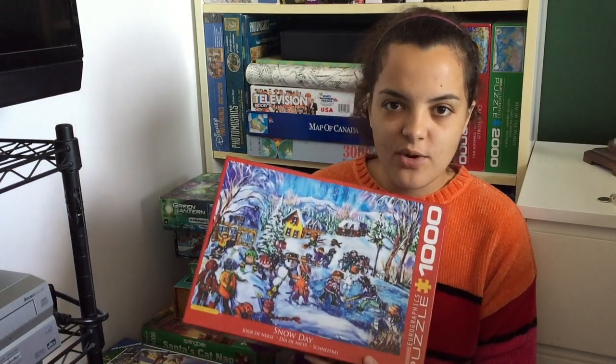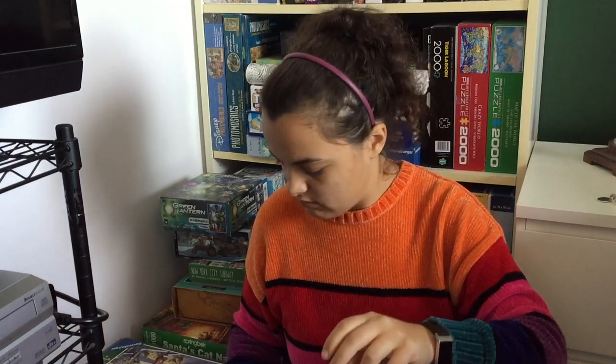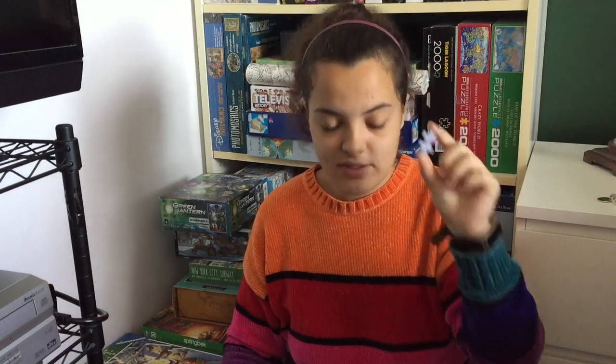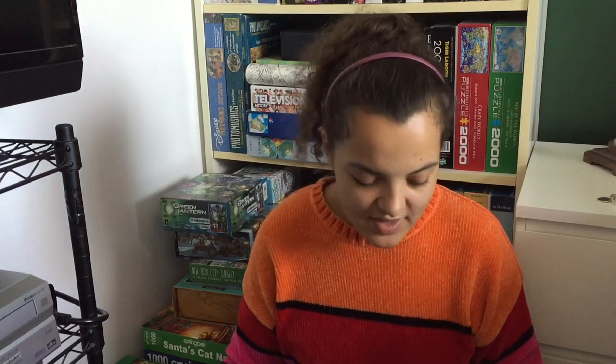Then I have a Euro Graphics puzzle called Snowy Day. The good thing about this one is that it is a standard cut — not a weird shaped cut. So these pieces are all like the H-pieces, you know, this kind. It alternates back and forth between this one shape. I do prefer that a whole lot more because I'm not a fan typically of the Euro Graphics cut.